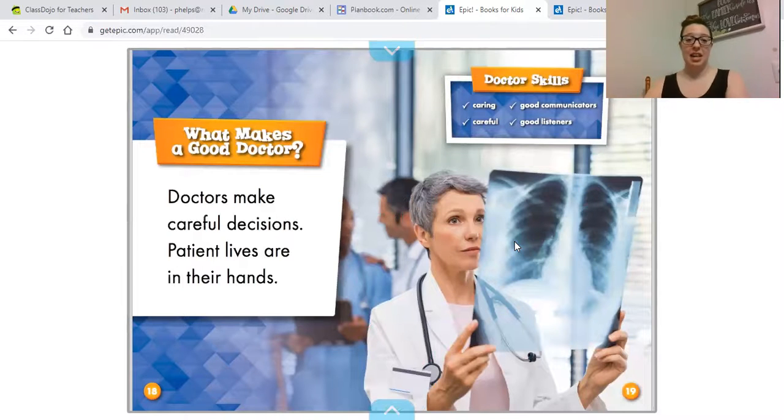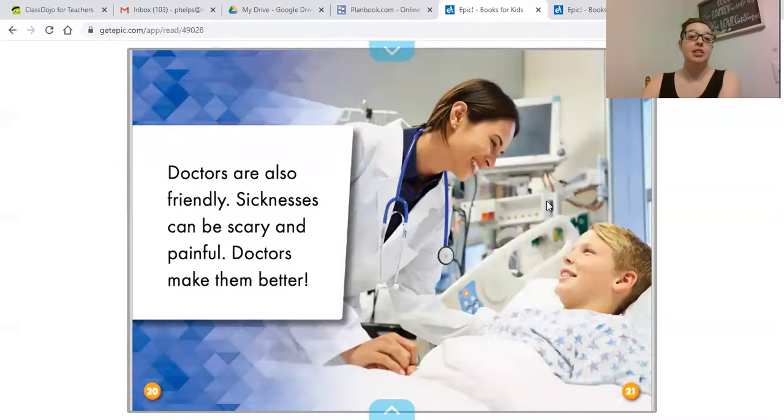What makes a good doctor? Doctors make careful decisions because patient lives are in their hands. Doctor skills include being caring, being good communicators — that means working well with other people and talking to their patients — being careful, and being good listeners. That's very important. Doctors are also friendly because sicknesses can be scary and painful, and doctors help make them better.